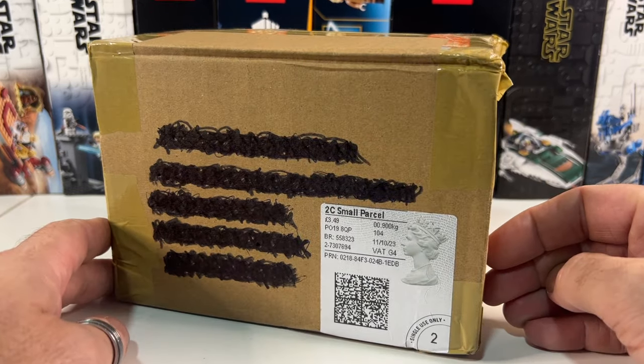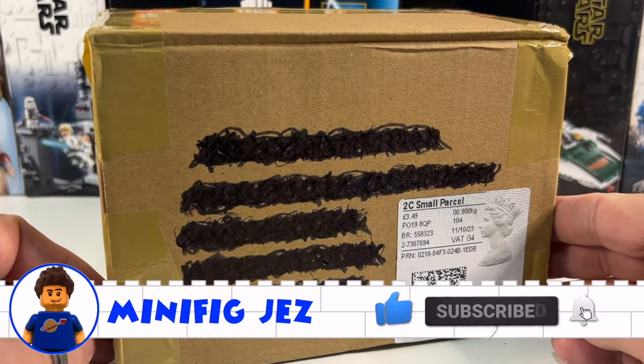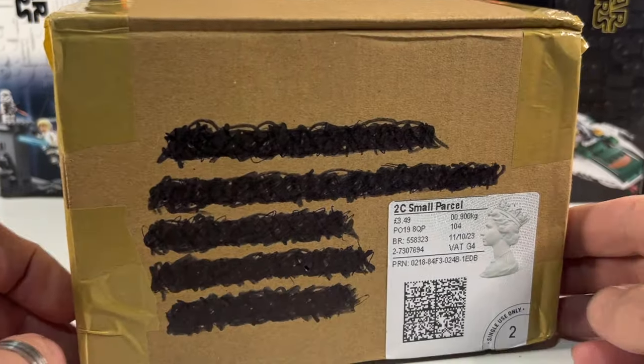But before we open up this exciting little cardboard box, if you've enjoyed this video please do give it a thumbs up, and of course hit subscribe and click the bell icon to be notified of more Lego videos. But let's see what's inside.